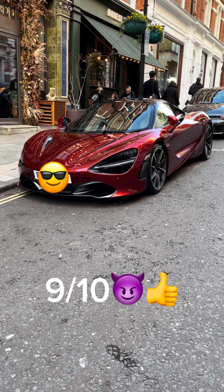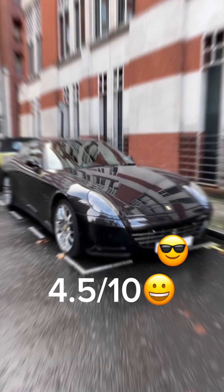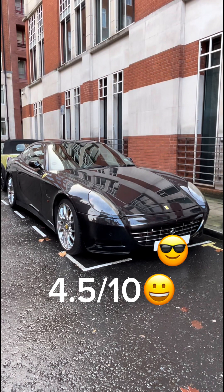Then we have this McLaren 720S — I would give this a 9 out of 10 because it's like modern. Then we have this Ferrari 612 Scaglietti — I'll give this a 4.5 out of 10 because it's like too old.